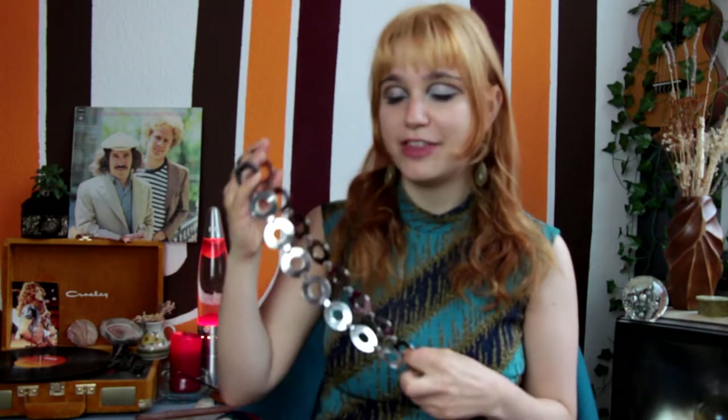Starting with this classic 60s chain belt — it has really big flat silver circles. Belts like these were really popular with space age fashion and classic mod fashion, so it's great for a 60s London look. I got this one at a thrift store, it was such a lucky find. If you're looking for a chain belt, make sure to check the necklace section, because workers sometimes don't know if it's a belt or a necklace.